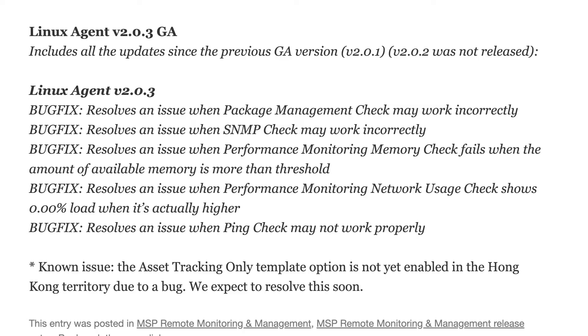We have also updated our Linux Agent 203 to be the new GA agent. As we continue to enhance Linux's monitoring capabilities in RMM, a number of updates to the monitoring checks for Linux servers are in that Agent 203. Please update your Linux servers.